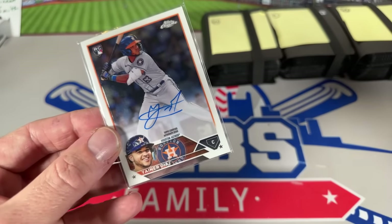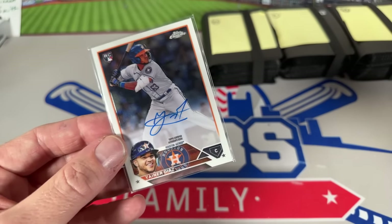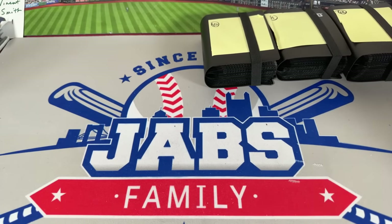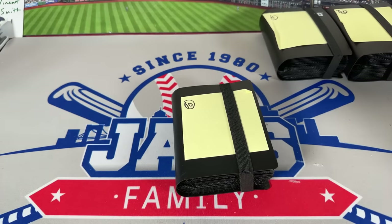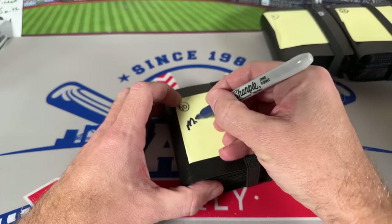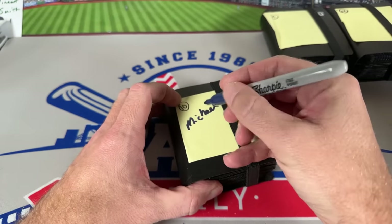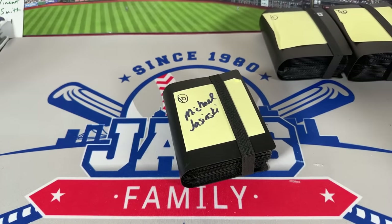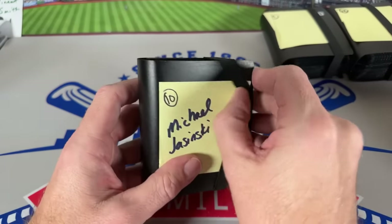Nick says you can take the Diaz auto from my binder — holy cow, Nick, that's very generous! Gabriel Moreno out of 350. Nick, thank you so much — it's like a Christmas present. Yanir Diaz — I've got my first hit thanks to Nick. He's from the Astros, been on my radar. Not a top five rookie but a ton of power potential. I'm going to put that in the PC. I'll give you back a Stately Classy pack — usually $30 in value. Thanks Nick, that's awesome!